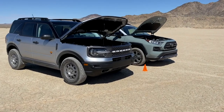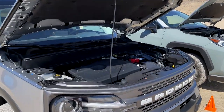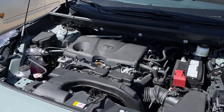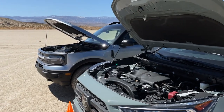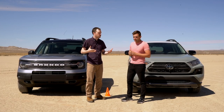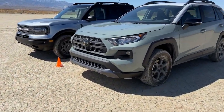The Bronco Sport is powered by a 2-liter turbocharged I-4, 250 horsepower and 277 pound-feet of torque. The RAV4 has a 2.5-liter naturally aspirated I-4, 203 horsepower, and 184 pound-feet. They both have an 8-speed automatic transmission, both all-wheel drive, very similar otherwise, close in weight. The RAV4 is actually about 60 pounds lighter.